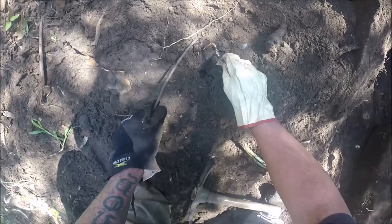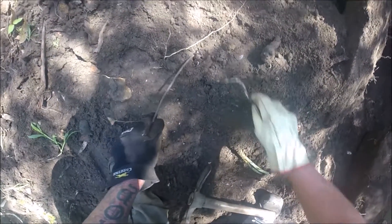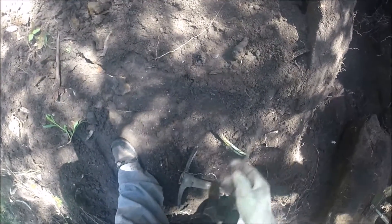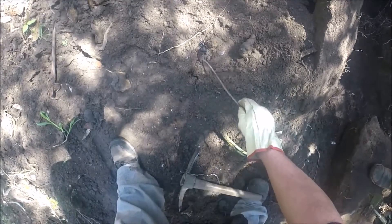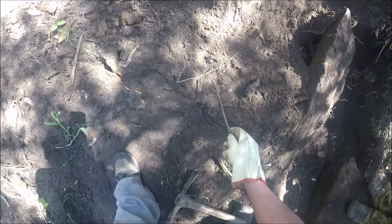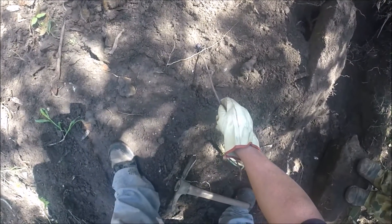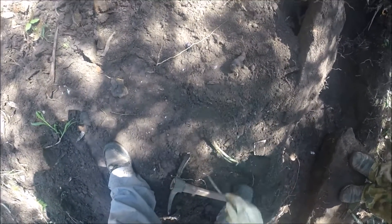This is a real big one — there he is, look at the size of him. They've got like a 2cm body — that's a big female. One of the deadliest spiders in the world. They're really aggressive, very territorial. They arc their two legs up when threatened.